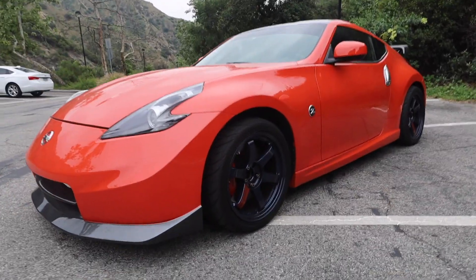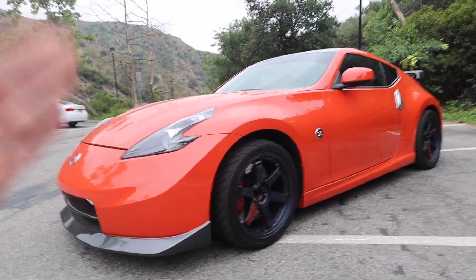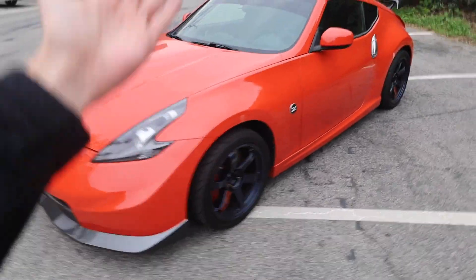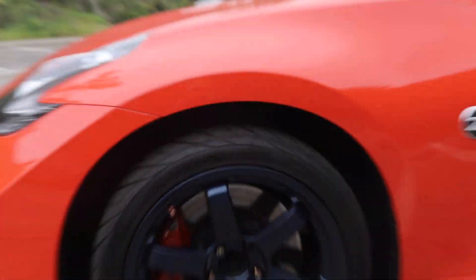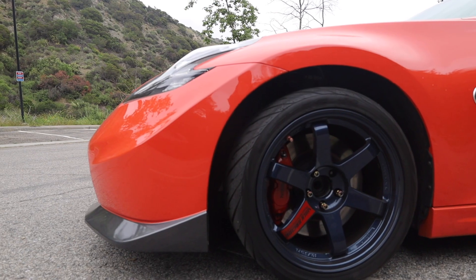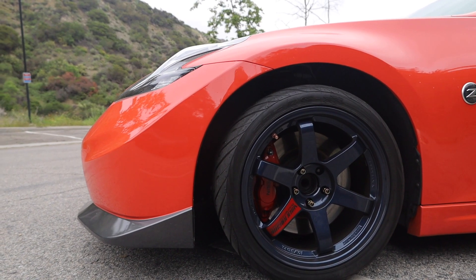Suspension-wise, the Nismo's are about half an inch lower than the base model 370Z, but my mistake was I went with 18 inch wheels compared to the OEM 19 inch wheels, and now we have this nasty wheel gap. So if you do want that nice tuck fitment, I highly recommend you stick with the 19s or just slam the car to the floor.